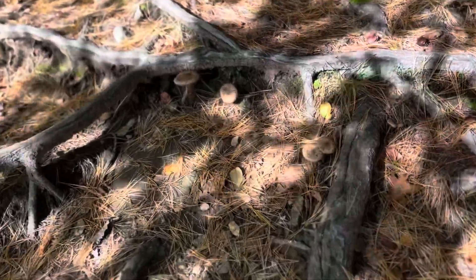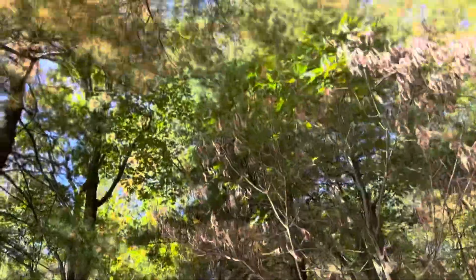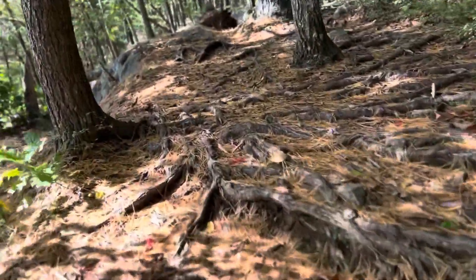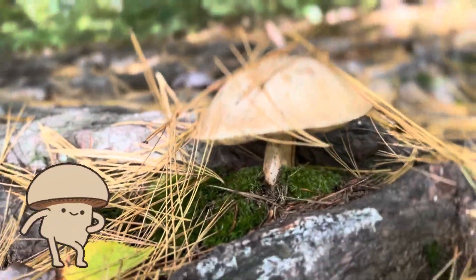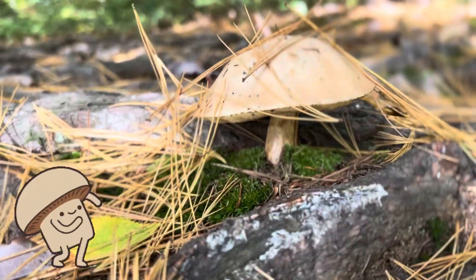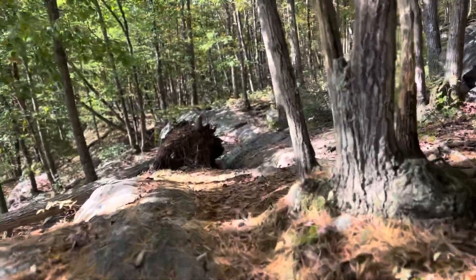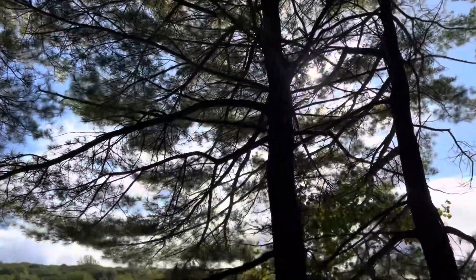Pine needles. And the mushrooms. Pine forest over here. It's pretty. Oh, that's a big guy — big cat. Beautiful with the pines.